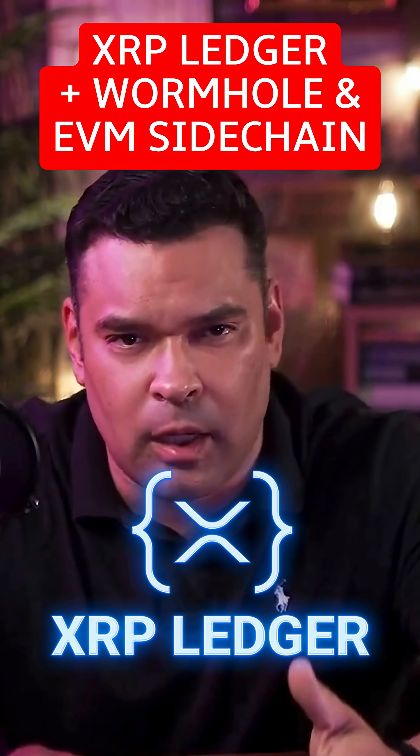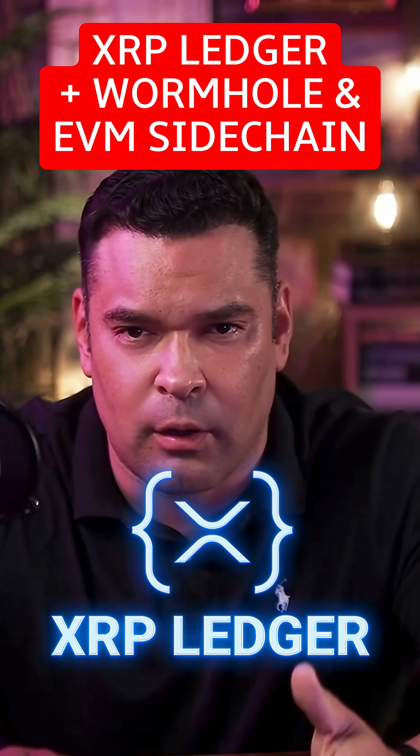Ripple announced that the interoperability network Wormhole has officially integrated with both the XRP Ledger mainnet and the XRP Ledger EVM sidechain, which was developed by a company called Pearsyst.